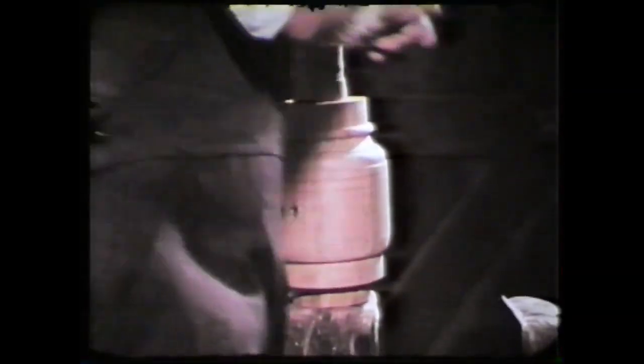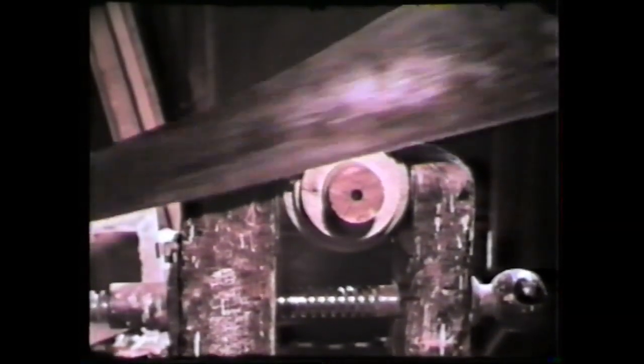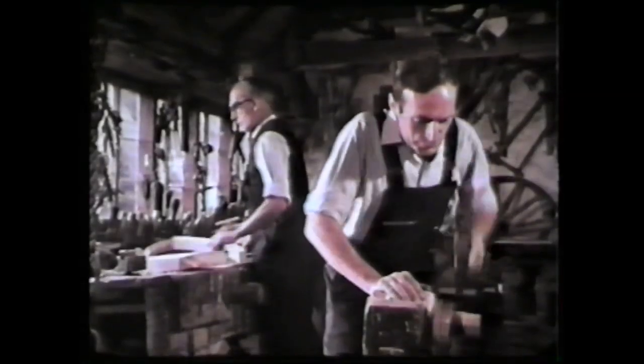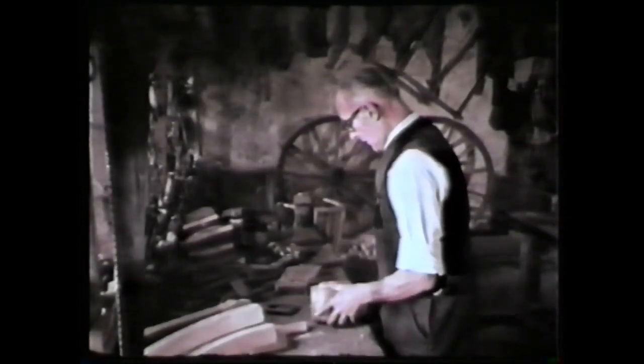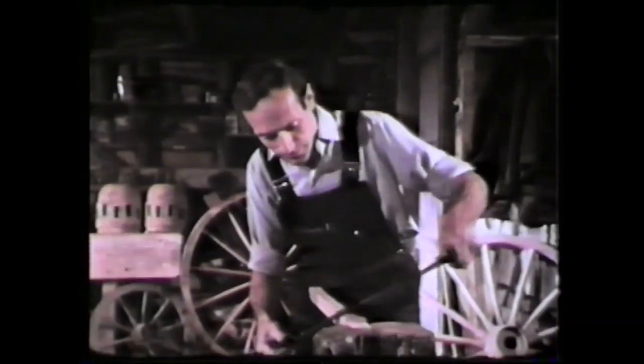The wheelwright knows well the feel and fragrance of prime timber and the tactile pleasure of creating a functional object that is also a thing of beauty. In every aspect is the subtle blending of art and science that is the mystery of the craft. How Euclid would have delighted in the stepping compasses and the simple application of geometry to the marking out of the positions of the spokes.